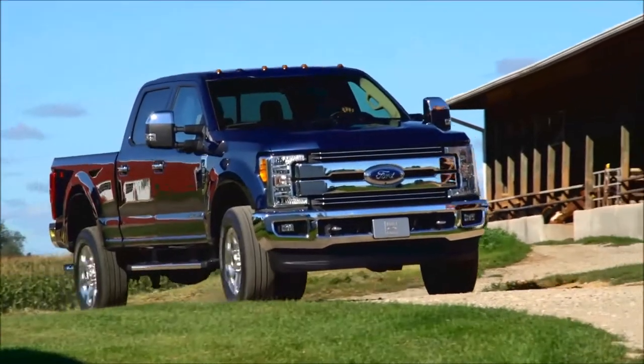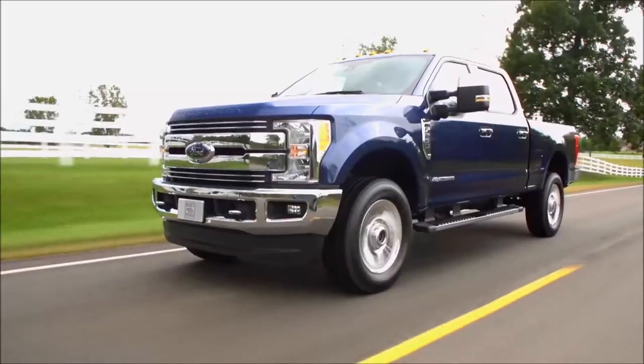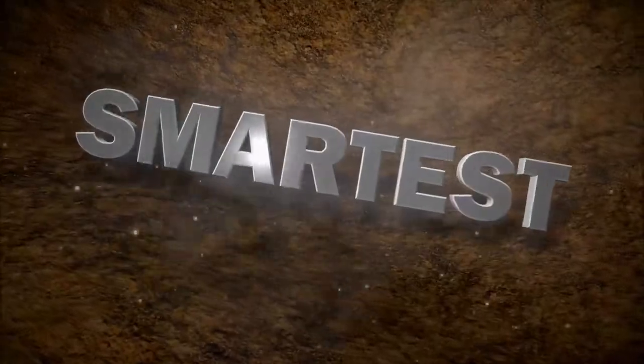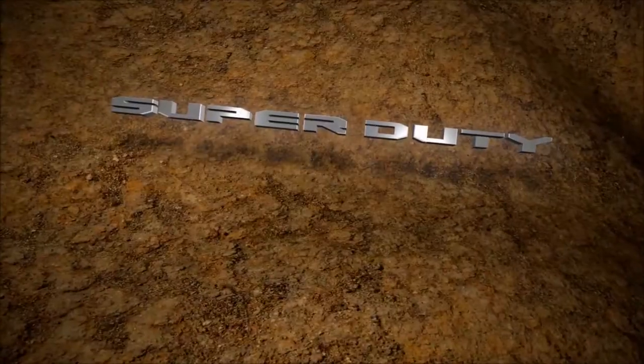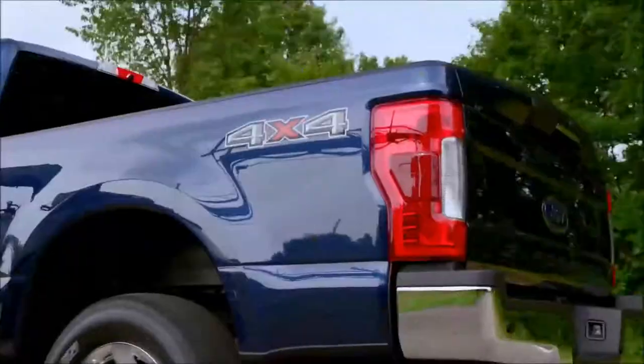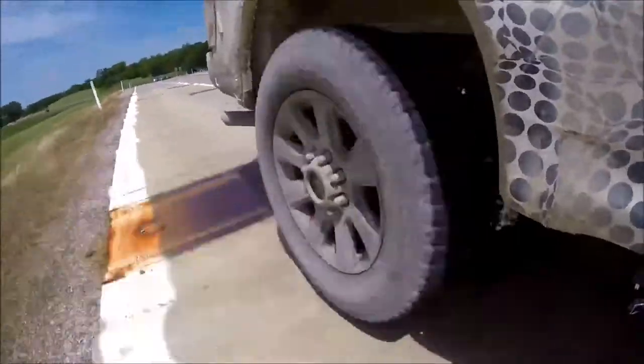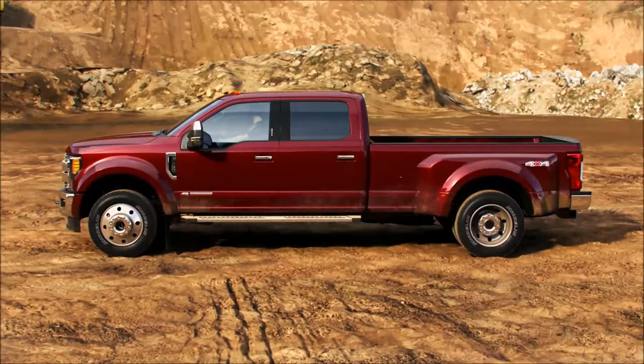Are you feeling it? Meet the all-new, Built Ford TUF 2017 Ford Super Duty — the toughest, smartest and most capable Super Duty ever. Let's talk TUF: the toughest Super Duty ever.